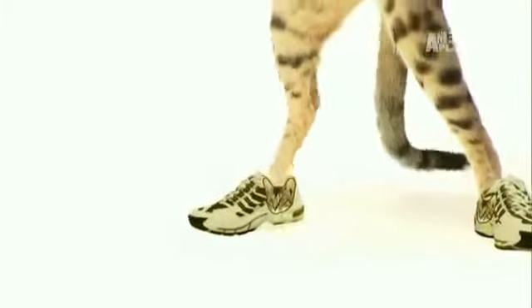A cat that can jump seven feet in the air? Someone get the Serengeti a shoe contract. I think that's about as tall as Shaquille O'Neal, so that's pretty tall.